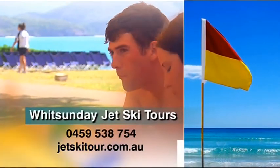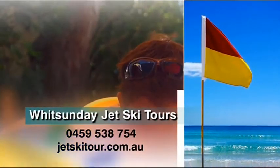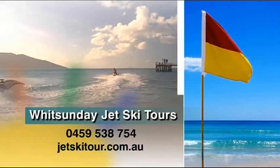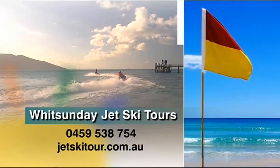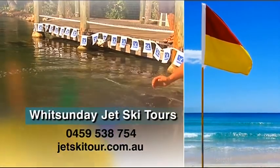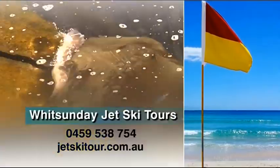Dig out your bucket list and write down the words Daydream Xtreme, then get onto the Whitsunday Jet Ski Tour website and book it. The tour costs $340 per jet ski and includes hotel pick-up, lunch on Daydream Island, and a private fish feeding tour or a choice of two other activities.